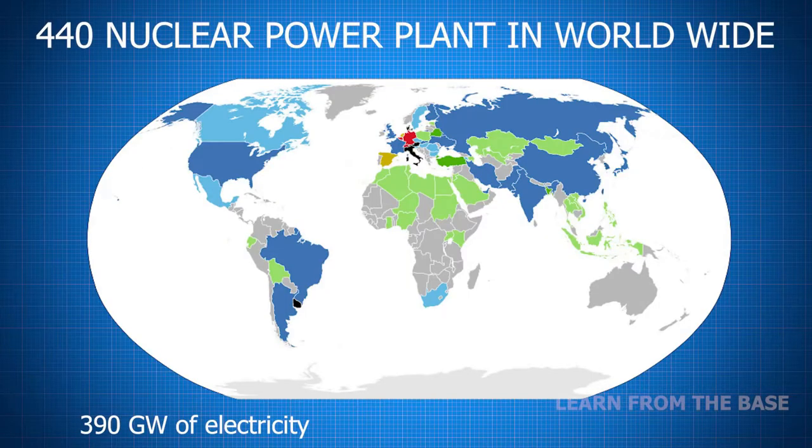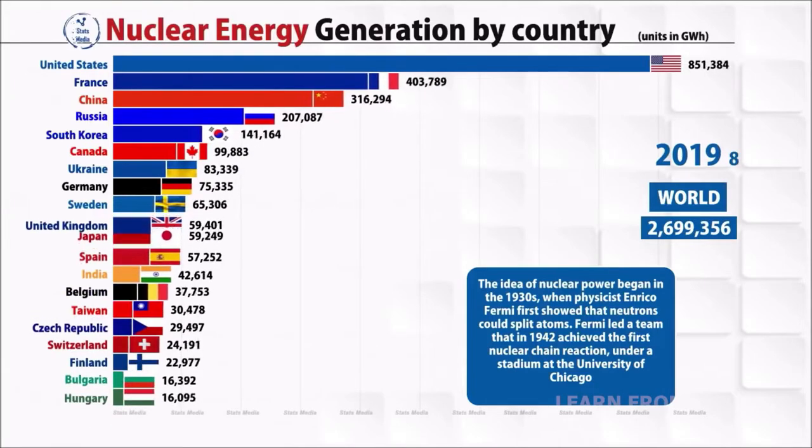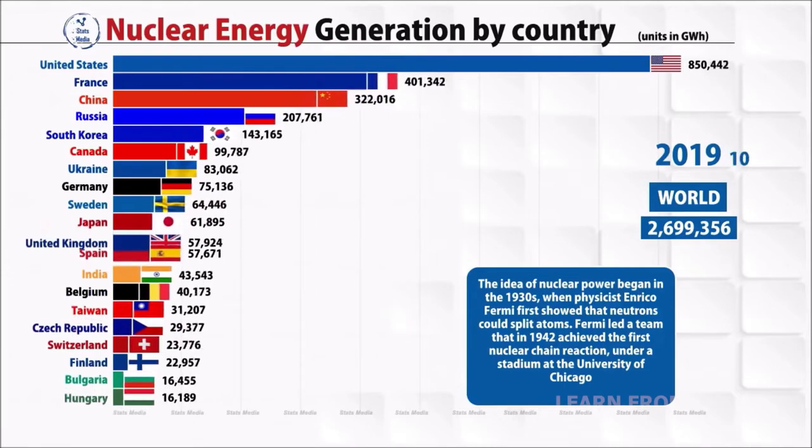As of April 2020, there are 440 operable power reactors in the world with a combined electrical capacity of 390 GW. By far the largest nuclear electricity producers are the United States with 89,359 GW per hour of nuclear electricity produced in 2019.